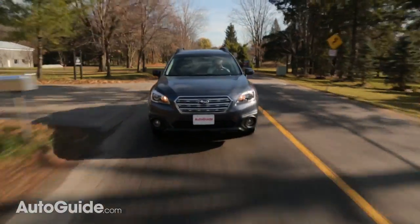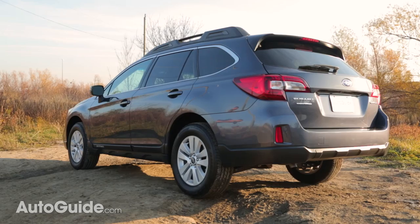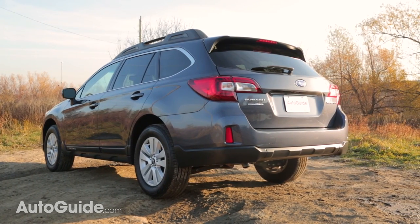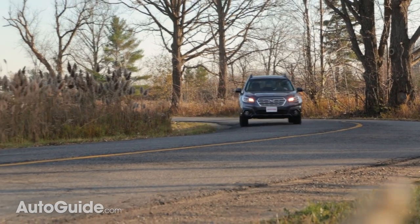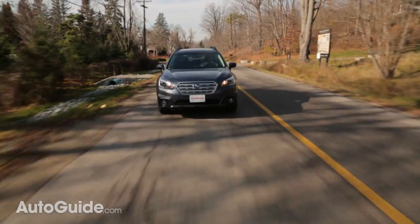Like pretty much every manual Subaru this side of the WRX, the six-speed in the Outback is less than perfect. The clutch is really long and kind of vague, and the engagement point is really tricky to find sometimes. But the shifter is nice and smooth and features really pronounced gates that make slotting it into gear super easy.